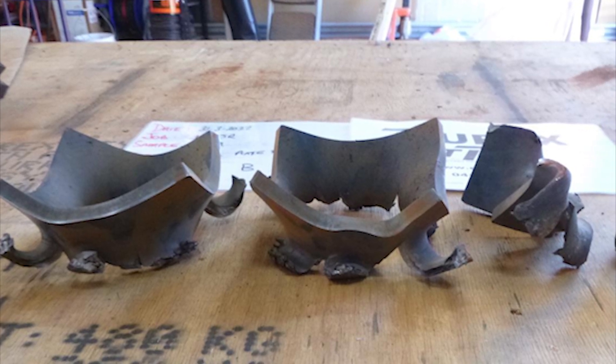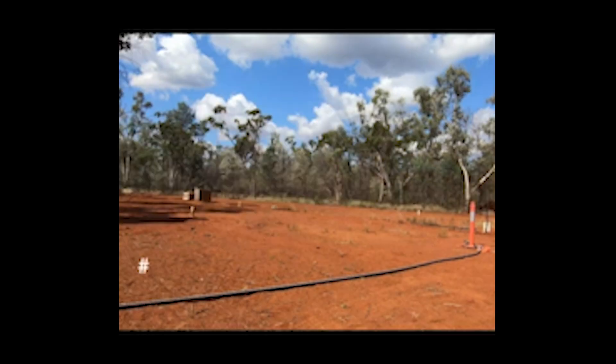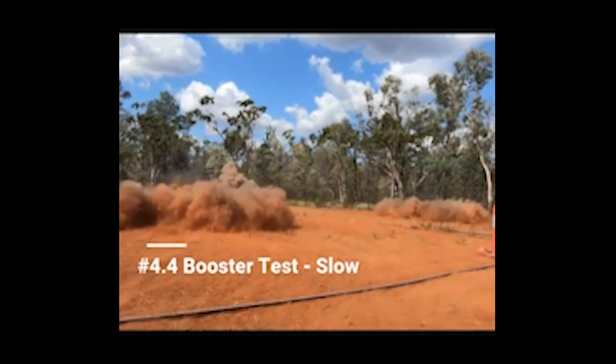an on-site manufacture and filling of cast booster containers to deliver a novel alternative to pre-cast booster transport and storage.